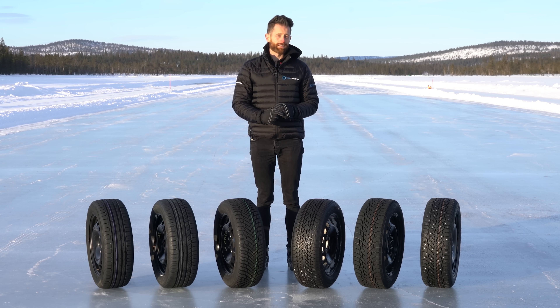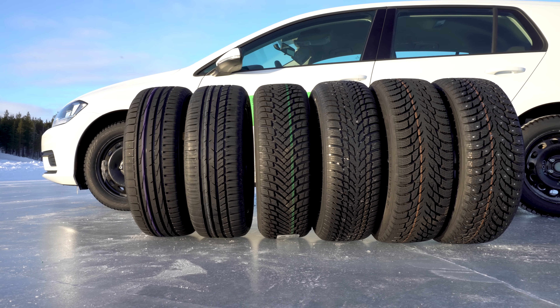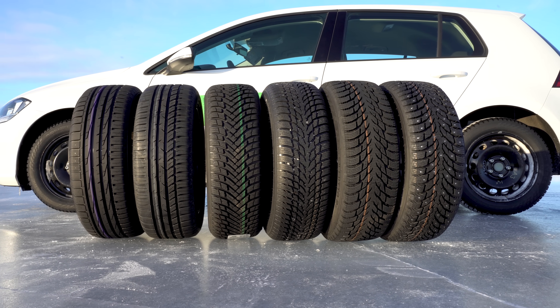Tyre buying can be confusing at the best of times. Even if you're just looking for a summer tyre, there's now over 300 brands and thousands of patterns to choose from. But what if you're looking for year-round motoring? Well, there's not just summer tyres anymore — there are up to six different types of tyres in certain markets, and I'm here to explain the differences between them.